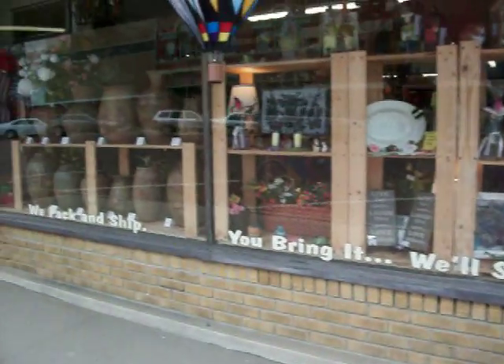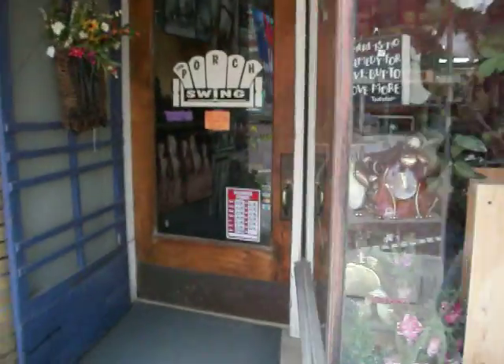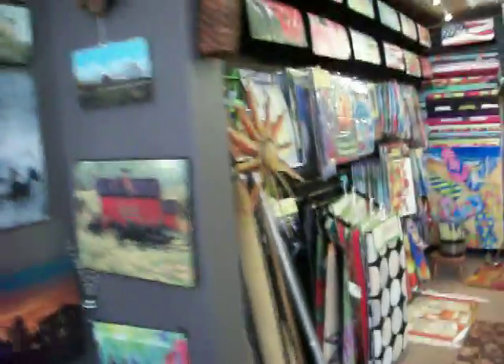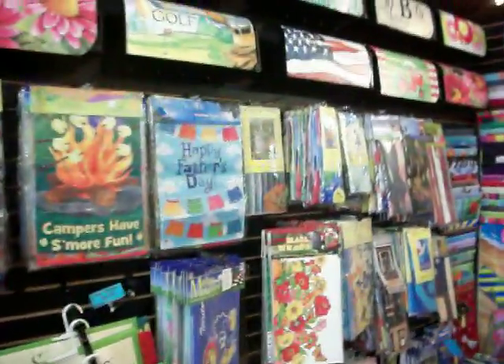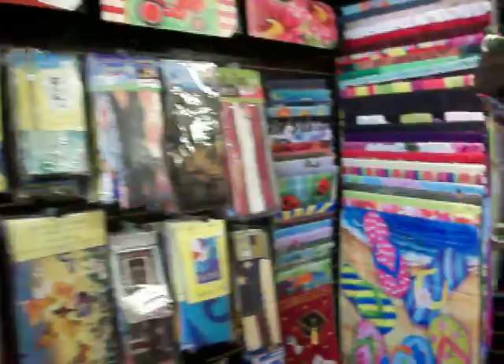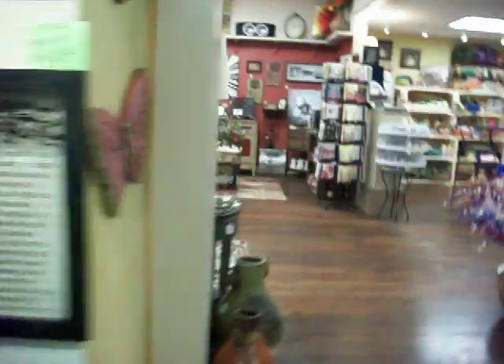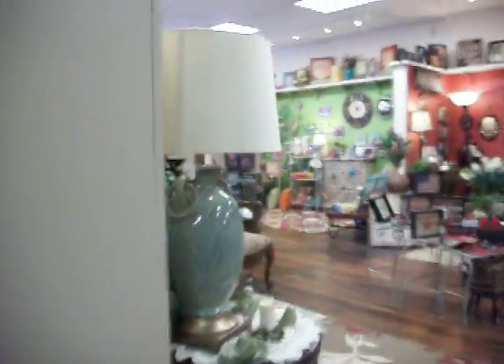We're going to take a walk inside now and look at the display that they've set up. Here's the porch swing. This is our wall of flags and mailbox covers here at our store location. We sell them from here as well as online. Lots of other fun products for springtime — all the beautiful spring colors.